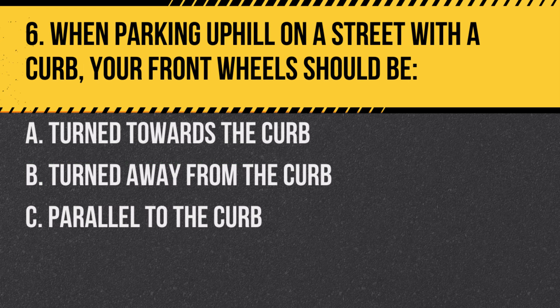Question 6. When parking uphill on a street with a curb, your front wheels should be: A. Turned towards the curb. B. Turned away from the curb. C. Parallel to the curb. Answer: B. Turned away from the curb. This ensures the vehicle will not roll into traffic if it moves.